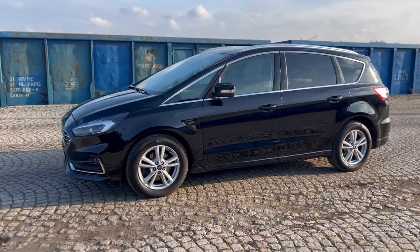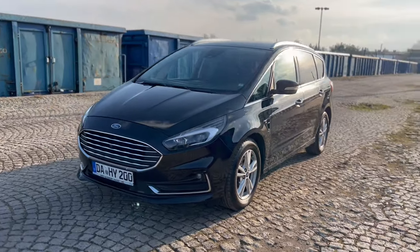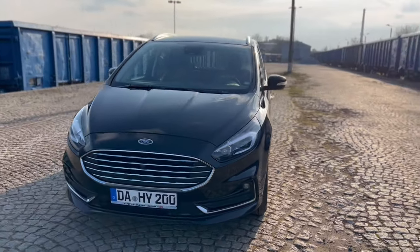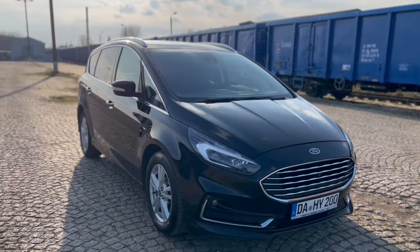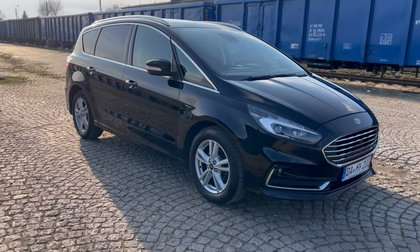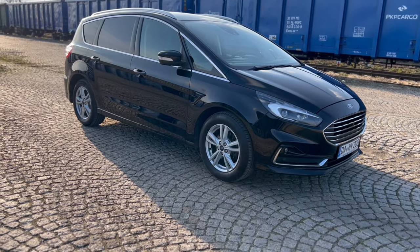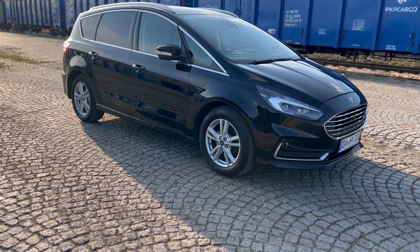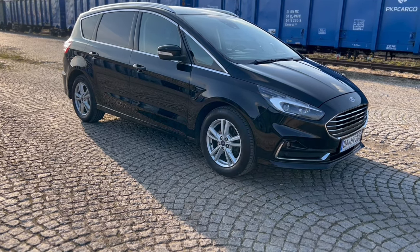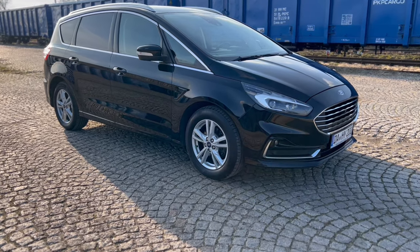Ford S-MAX to samochód multi-talentowany, bezpieczny, rodzinny, dobrze wyposażony. Auto, które spełnia szereg zadań, samochód został stworzony do tego, żeby każdy kilometr był przyjemnym kilometrem. S-MAX jest takim pochłaniaczem drogi, zawsze bezpiecznie i pewnie dowozi nas do celu razem z całą rodziną, która ma tutaj naprawdę bardzo przyjemne warunki.